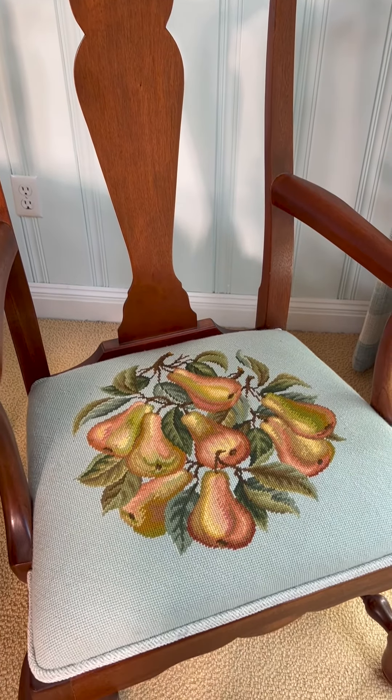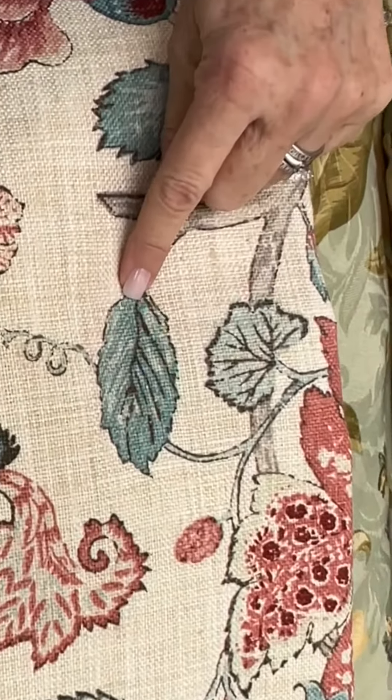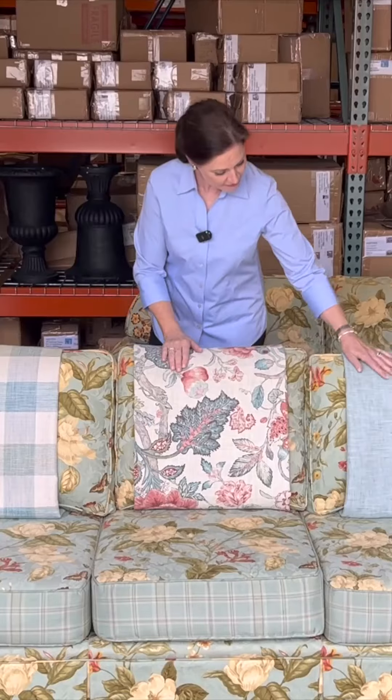I needed to find a fabric that had a particular blue in it because we're tying back to the needlepoint cushions in the dining room chairs, the dining area. It's this little color right here, and as you can see this is a soft tone.